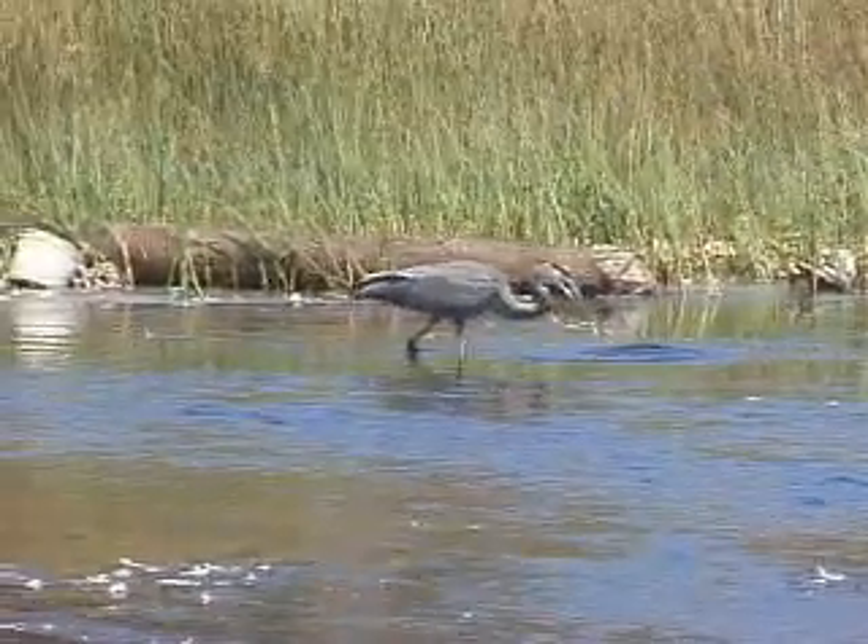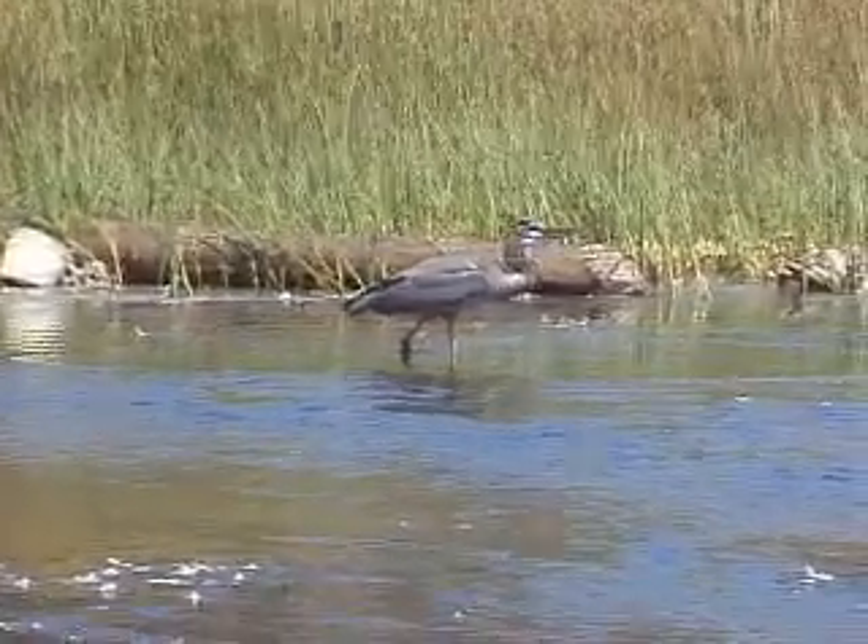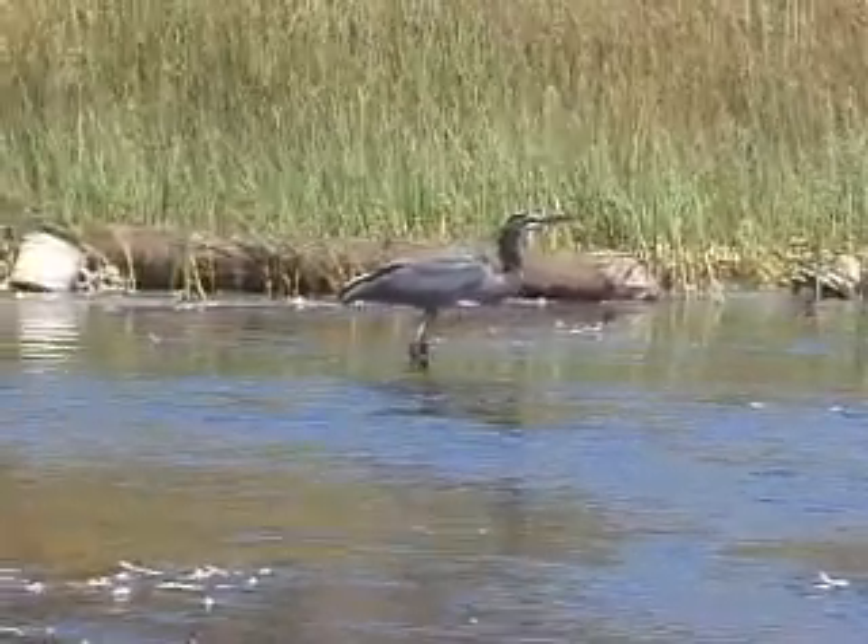These are just a few examples of the millions of different adaptations living things use to obtain food.